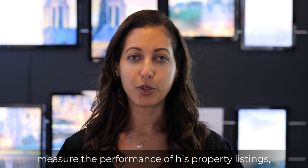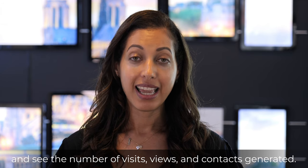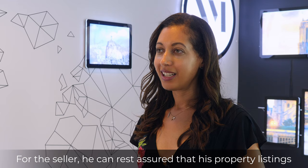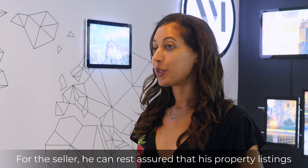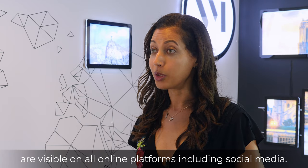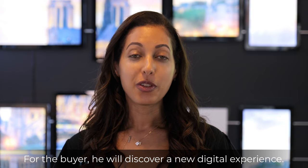He can measure the performance of his property listings and see the number of visits, views, and contacts generated. For the seller, he can rest assured that his property listings are visible on all online platforms, including social media.